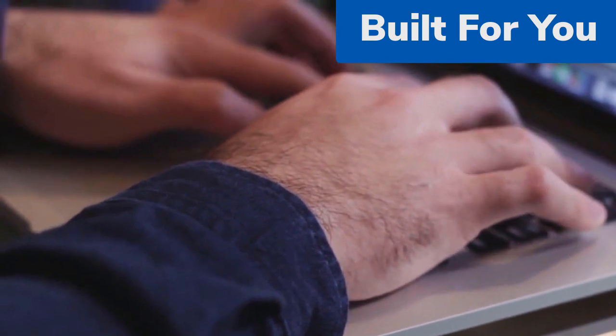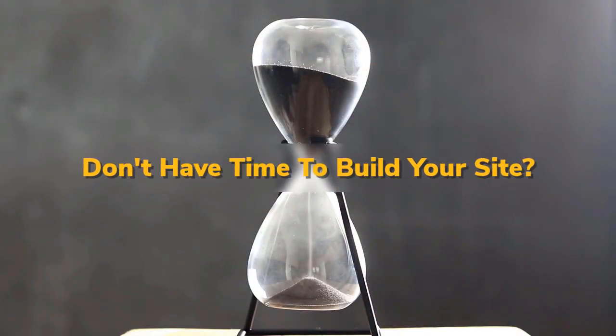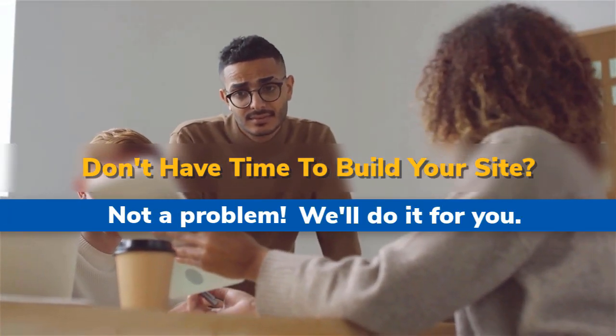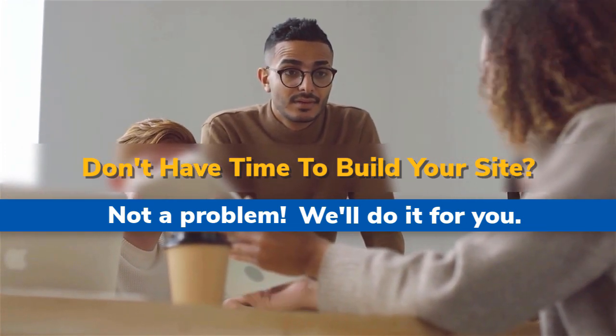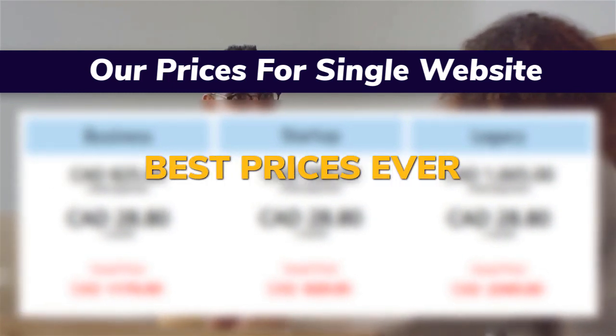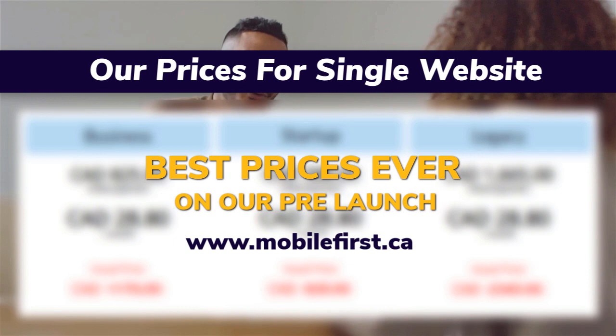Built for you. Don't have time to build your site? Not a problem — we'll do it for you. Best prices ever on our prelaunch for a single website. Visit mobilefirst.ca.